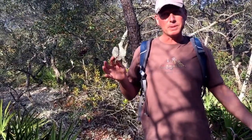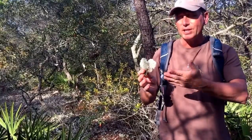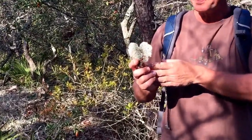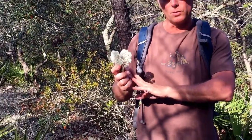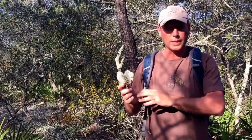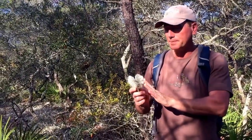Hey guys, Dr. Mushroom is filming today from Grayton Beach State Park in Florida. Today's plant is reindeer moss, Cladonia rangiferina. It has a very wide range — it grows in far northern latitudes, but also all the way down to Florida. In the northern latitudes, it has a darker green color.